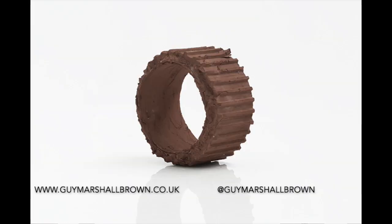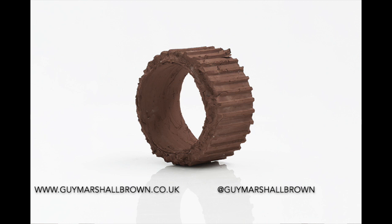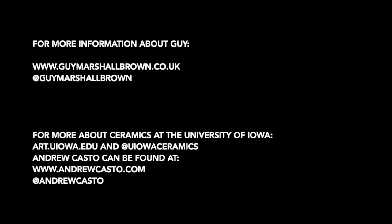How can people most easily see your work online? A quick Google search of my name — my website should be the top result — is guymarsallbrown.co.uk. Or put my full name into Instagram as well. Everyone is more than welcome to send me a message if they have any more questions. Well thank you so much for joining us today, it's exciting to hear about your process and your work. My pleasure, thank you for having me.